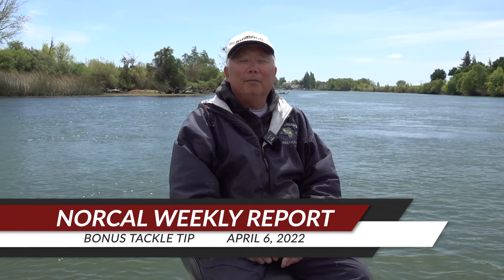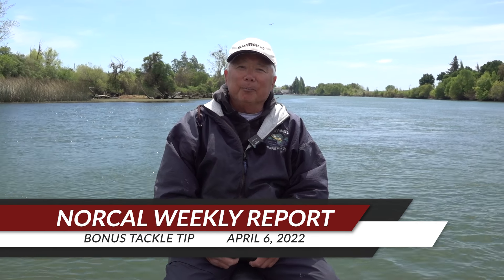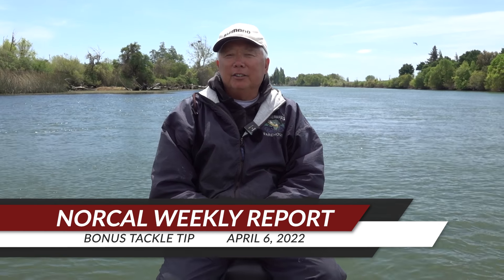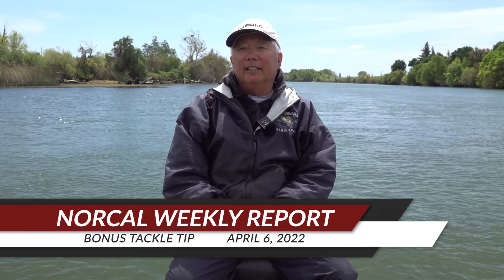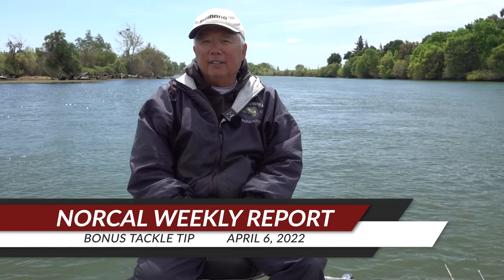This is the fishing report for the first week in April. I do a weekly report every week. I get a lot of my information from friends and guides, and I work in the tackle store so I hear what's going on every day.